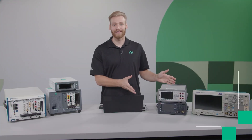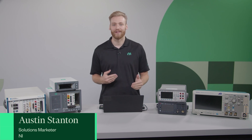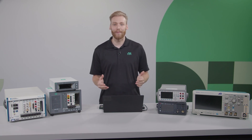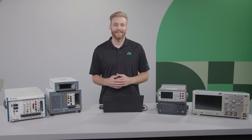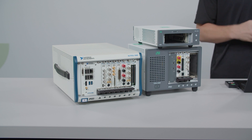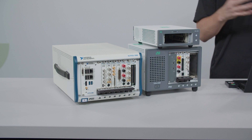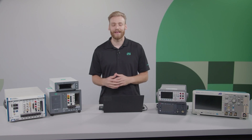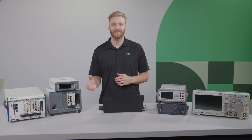If your workbench is crowded with boxed instruments like these, or if you're tired of taking the same measurement over and over, or if you're just interested in learning more about automated test systems or software-defined instruments, then this video is right for you. In this video I'm going to be talking about PXI, a flexible high-performance test system that can do everything from taking manual measurements to validated design, all the way to building automated test systems that can test hundreds or thousands of devices on a production test floor.